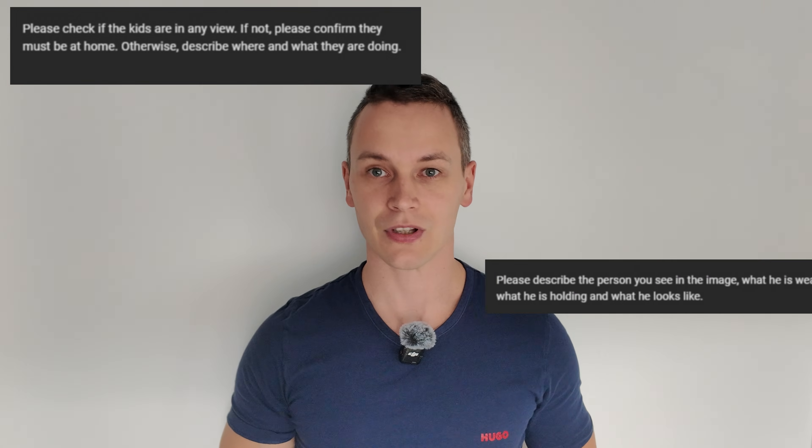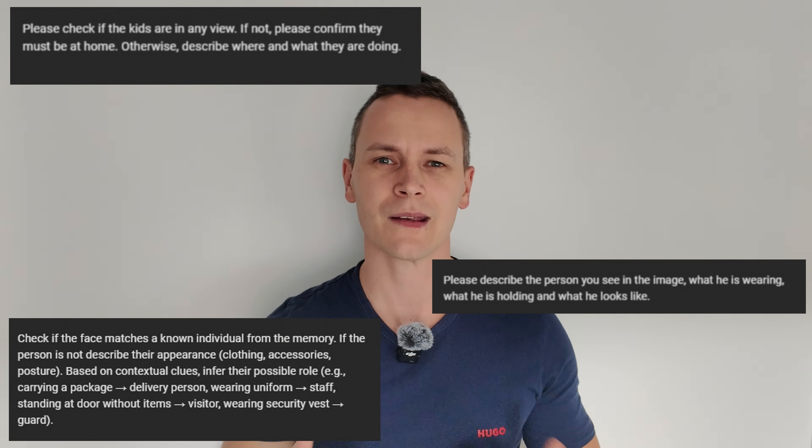One of the coolest things this setup can do — it can look at a person and instantly describe them. And here is the thing: the quality of the information you get depends on the prompt you provide.